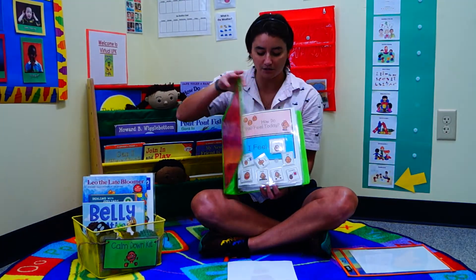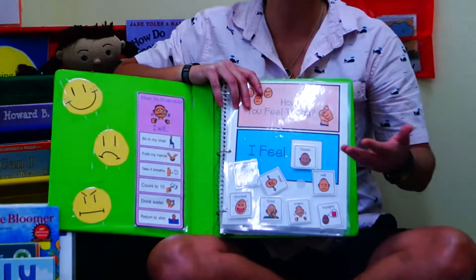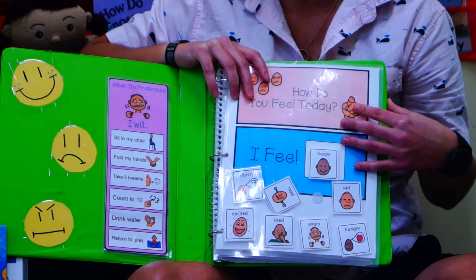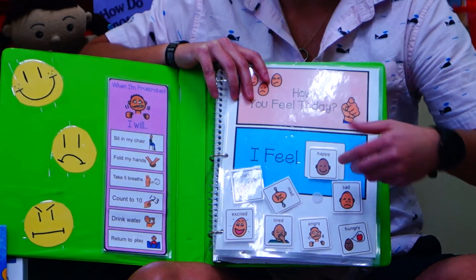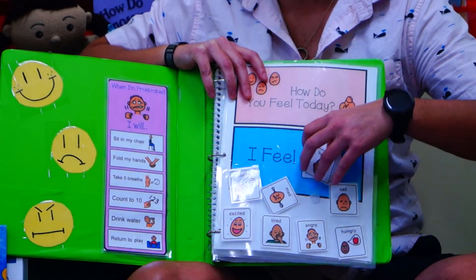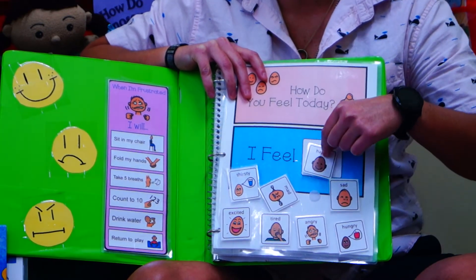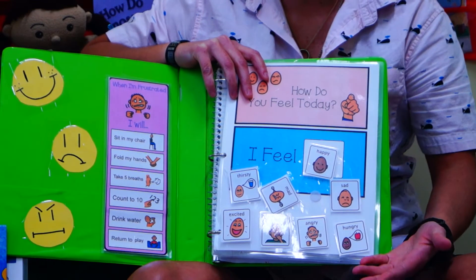We also have some special things you can do. You can make this or get them off of Pinterest, or you can have your child draw the faces and put it on here so that if they're feeling happy right now they can put the little happy on there, and if they're feeling sad they can put the little sad. It helps them to relate what they're feeling and that it's okay to feel that.